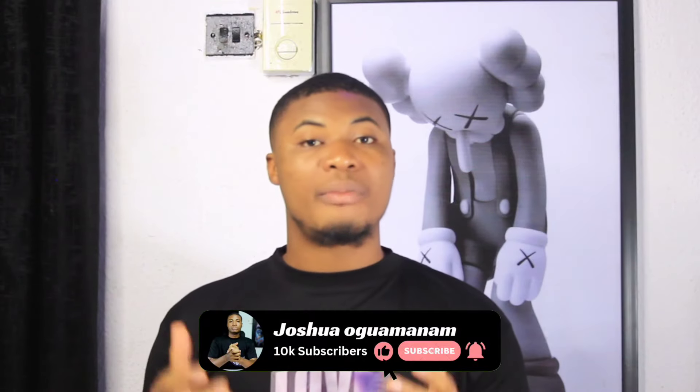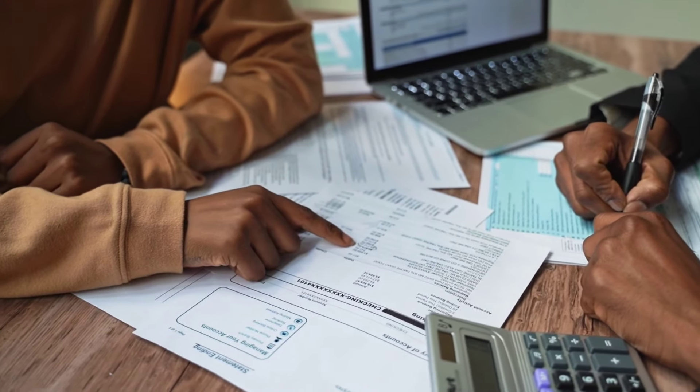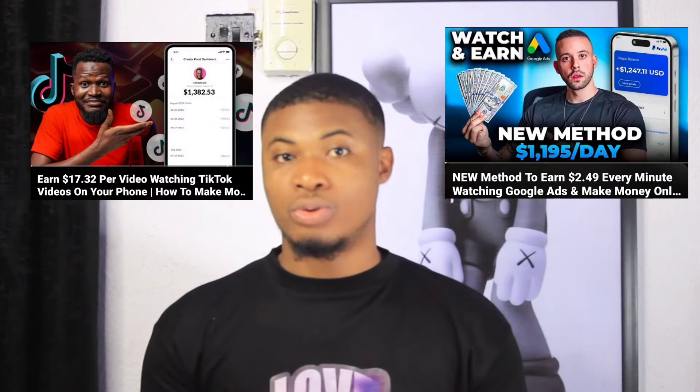That's it for today's video. I believe this video was helpful and you enjoyed it. If you did, don't hesitate to like this video, comment what you think, and don't forget to subscribe to the channel. Also, try to make your own research to know whether the platform is legit. I did my own research and found that a lot of platforms and YouTubers are talking positively about it, so check it out and tell me your opinion in the comments.